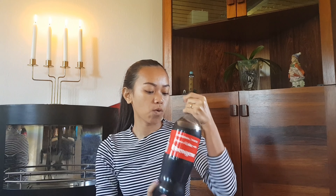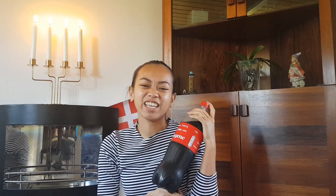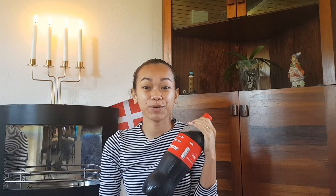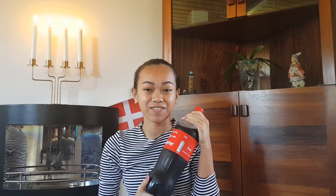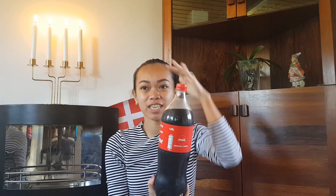Next is Coke — regular Coke, 1.5 liter. I love drinking Coke even though I have a UTI! I still love drinking Coke. I bought this one in Aldi, just near the house. It cost 12 kroner.